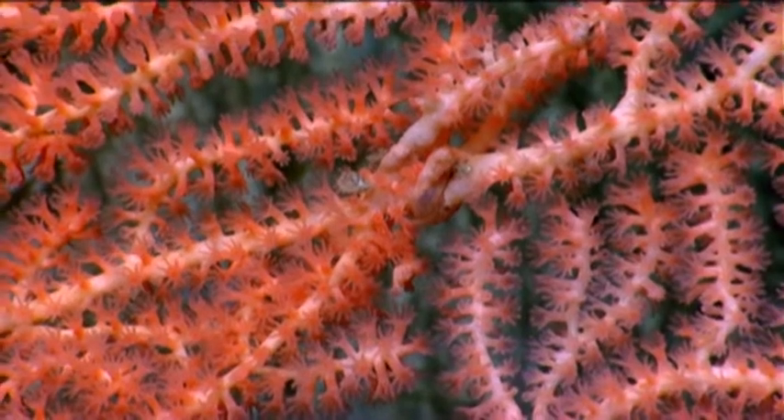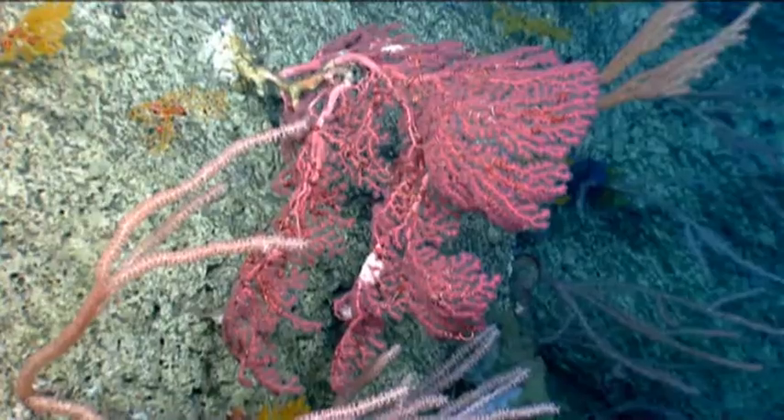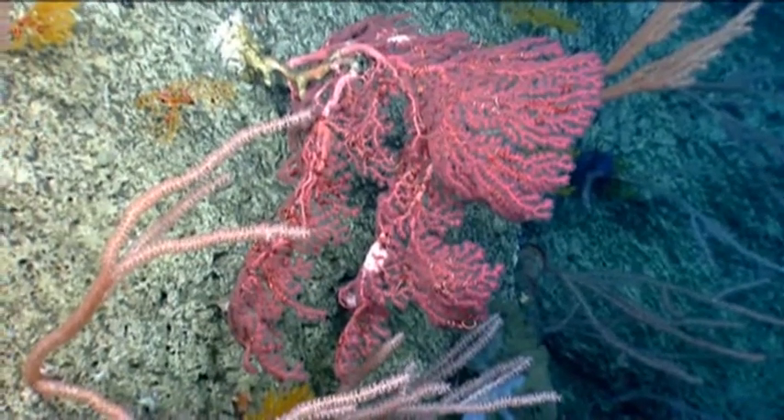I'd say it's a reality show, but it's more real than reality. When we're doing this type of exploration, you really never know what it is that you're going to witness during one of these dives.